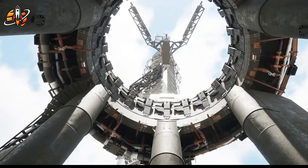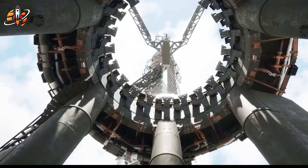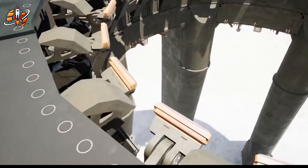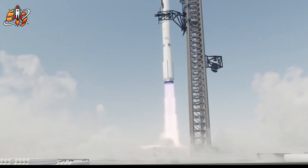33 Raptor 3 engines on Super Heavy generate 9,000 tons of thrust — equivalent to 32 Boeing 747s taking off simultaneously. This isn't just an engine upgrade. It's a paradigm shift toward aircraft-like operations in space.